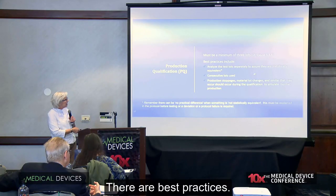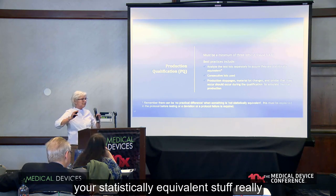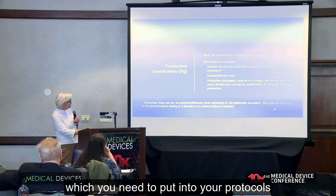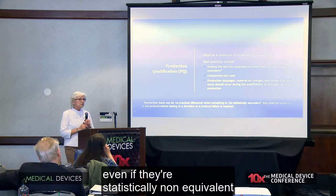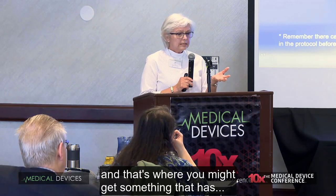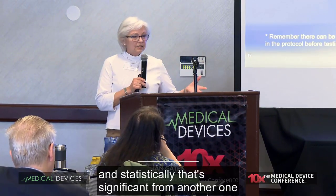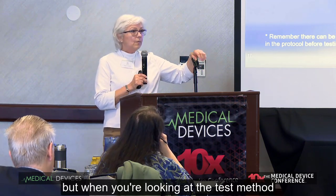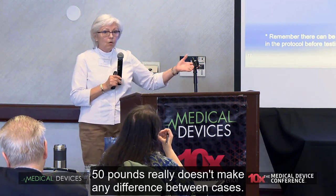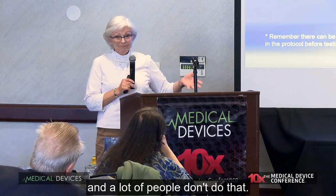There are best practices. One thing that's interesting is statistical equivalence. Sometimes you will find out that your statistically equivalent stuff really practically doesn't make any sense, which you need to put into your protocols to show that it's okay. Even if they're statistically not equivalent, that might mean that it's still okay practically. For example, if I'm doing case compressions, it might have a 25-pound difference, and statistically that's significant, but when you're looking at the test method and cases themselves, 50 pounds really doesn't make any difference between cases. I can just say that's no practical difference — applying logic with statistics — and a lot of people don't do that.